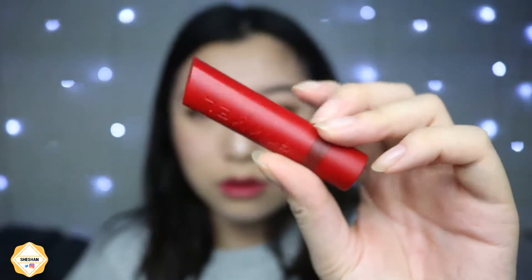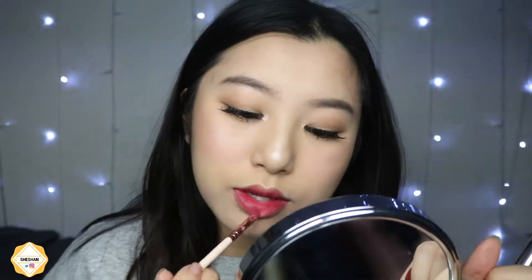I used some tissue to blot off the outer corners, then I take this brown lipstick called 'Look Who's Talking' by the same brand and put it on the inner section. I wanted more of a gradient lip, so I blended it in with a brush and my fingers. That's the finished look — it took me about ten more minutes to finish the lips, but I'm really happy with it.